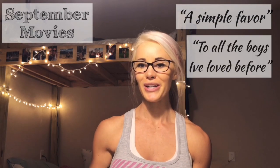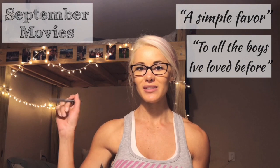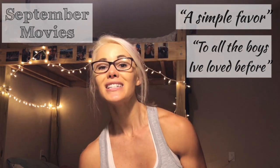Another movie I saw on Netflix was 'To All the Boys I've Ever Loved' — it is so cute. I had it in my saved list for quite a while and finally watched it on a flight. It is the cutest movie ever.